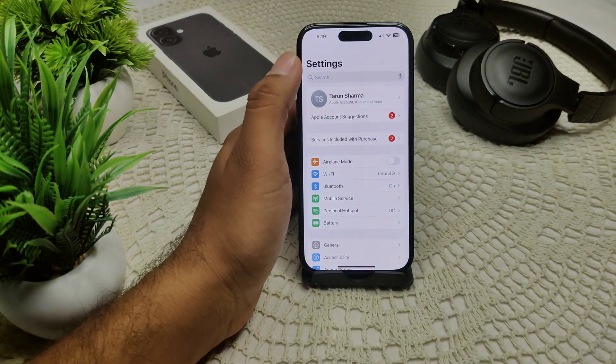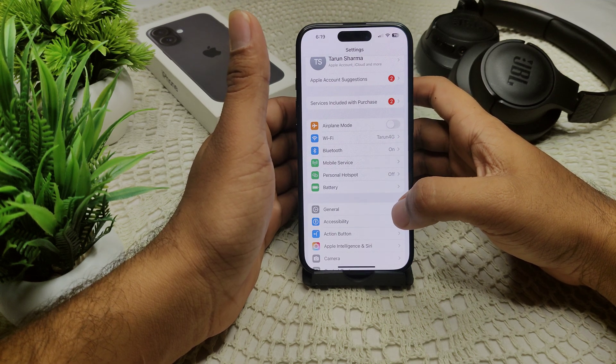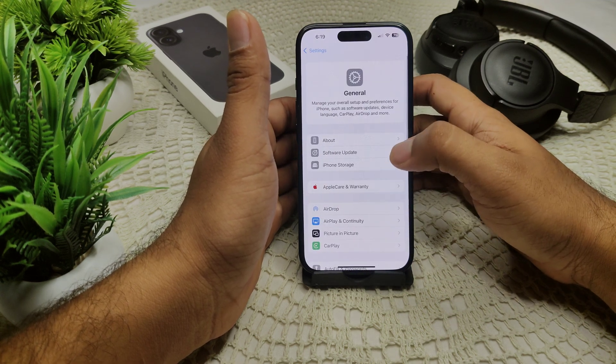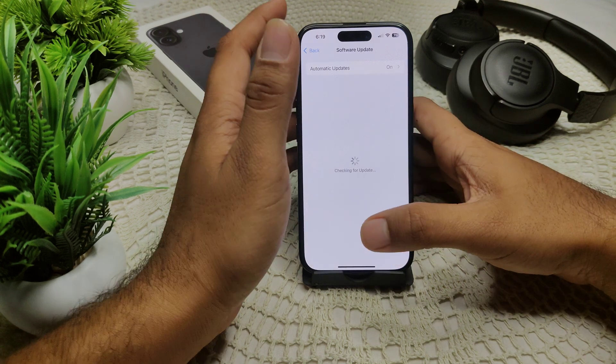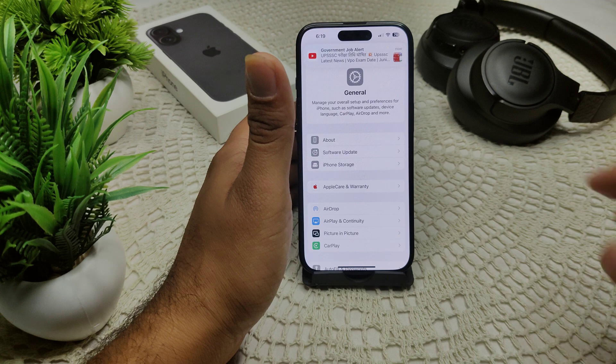Now see if the problem is resolved. You should also ensure your device is running the latest version of iOS. Go to Settings, then General, then Software Update. If an update is available, go ahead and update your iPhone. Also make sure your apps are up to date.